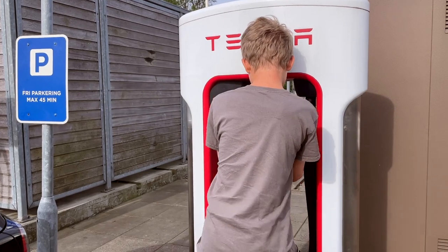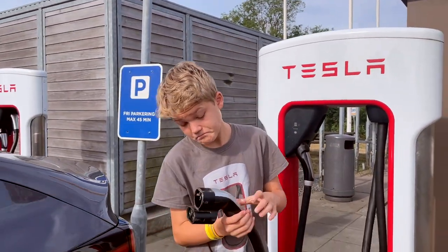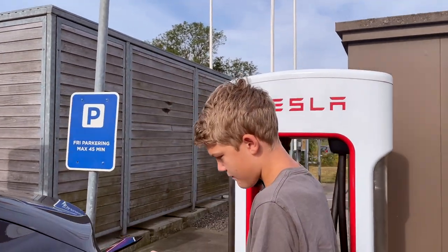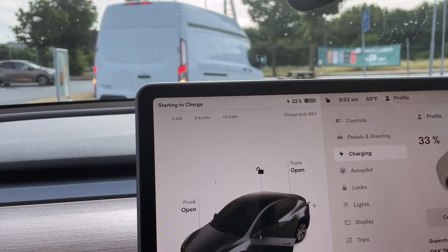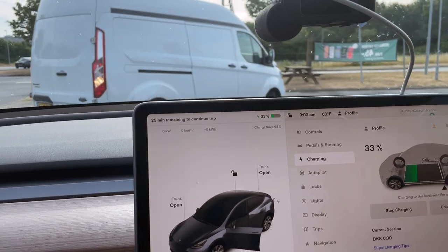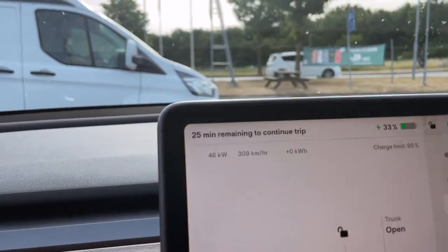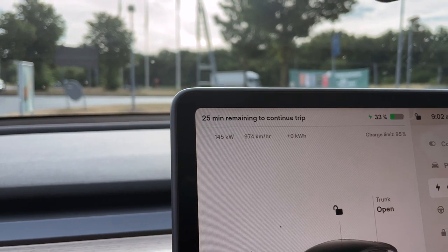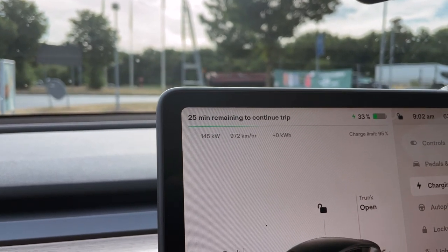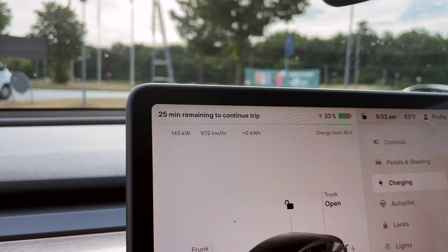We're at Rodekro, first stop of this leg. We are on 3A — it says broken, but let's try it anyway. We are blue. I heard a click. Starting to charge. Nine kilowatts, ramping up now. We are well over 100 — slowing down to 145 kilowatts. We are at 33% state of charge, 172 kilometers. 25 minutes to continue on our trip. We are heading onto the Autobahn next, so we're going to add a little buffer.